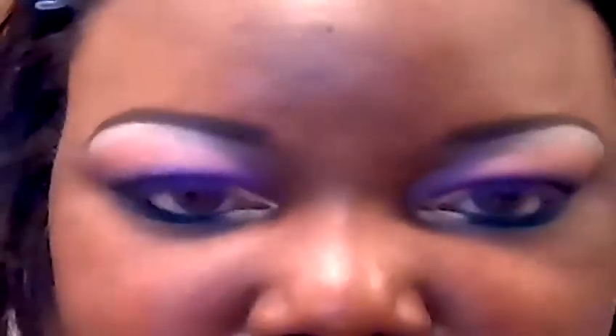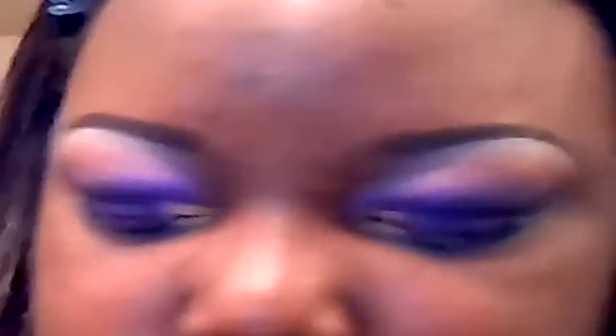Now I am going to apply the glitter from NBI Cosmetics in Mardi Gras — you will see a better picture of that at the beginning. I am applying it with my liquid sugar from Eye Candy Cosmetics, just to this area here on the lid.